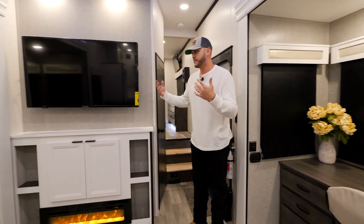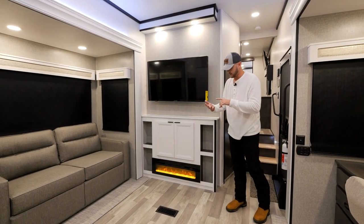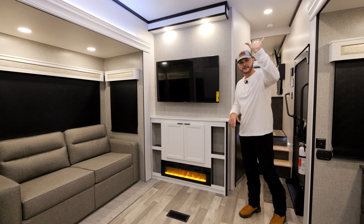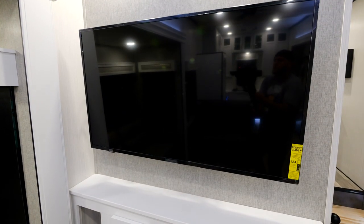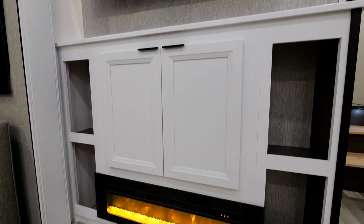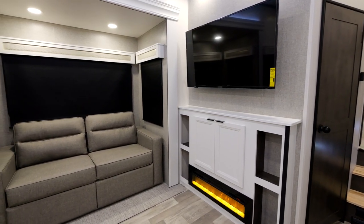As we head towards the entertainment center, you'll notice a whole different look. There is no Bluetooth speaker, no DVD player, no Bluetooth player — we are going all Bluetooth for 2023. You will see speakers in your ceiling that are controlled by themselves and have their own Bluetooth capabilities, so those will hook up to your TV, which are all smart TVs, as well as to your phone for Netflix and any of that. You'll also notice the same 15K fireplace, which works extremely well and has some pretty colors you can display when you're not using it.